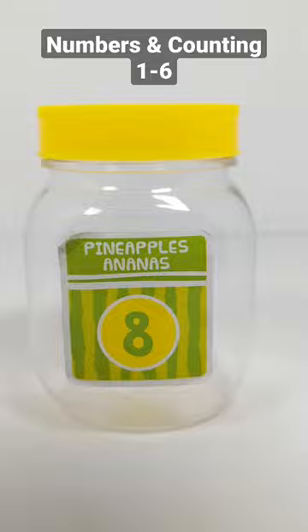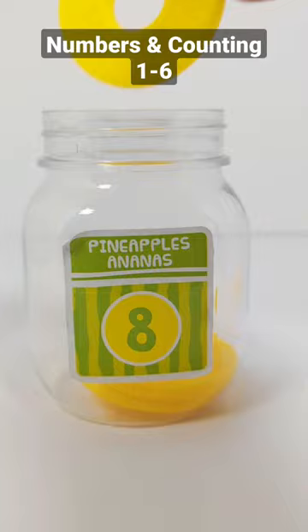Eight. One, two, three, four, five, six, seven, eight. Eight pineapple slices.